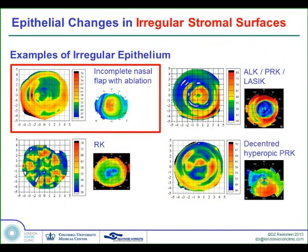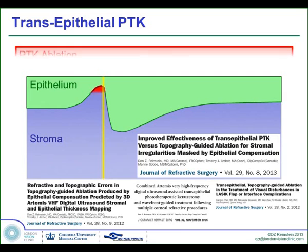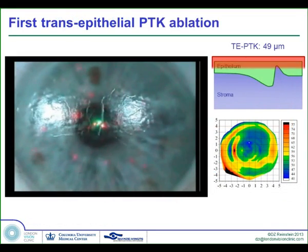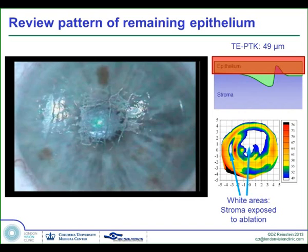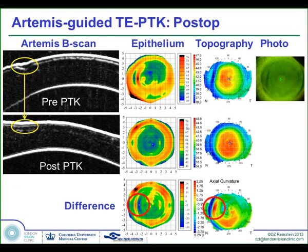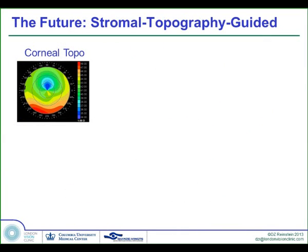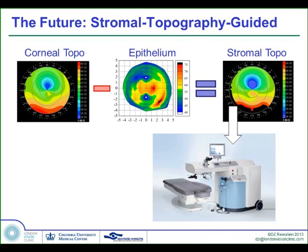You can have the same outer surface and completely different stromal surfaces. We compared the topography-guided profile with a transepithelial profile and found that the transepithelial profile was much more likely to address the actual bump because there was no distortion of where the surface was really affected. Looking at this short video, we see how transepithelial PTK down to 49 microns gave us exactly the breakthrough pattern we would have predicted digitally. This eye with a large divot and irregular astigmatism ended up completely smooth — the epithelium was regularized, the topography was regularized, the staining pattern was regularized, and the patient's vision no longer had ghosting.